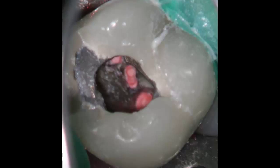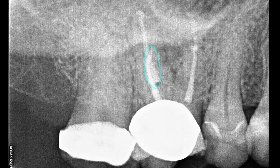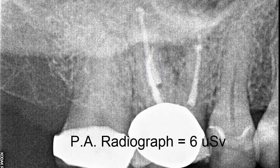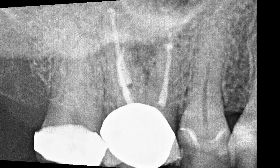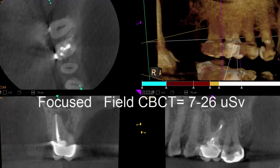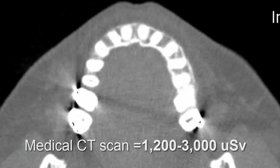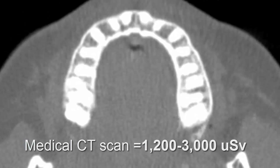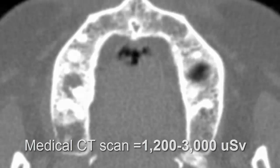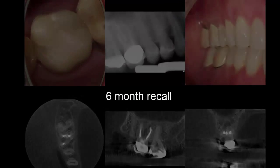In a month, she was asymptomatic. We sealed the tooth — there's the missed DB2. These radiographs are about 6 microsieverts of radiation. The focused field cone beam scan is about 19 microsieverts. The medical CT scan is a whopping 1,200 to 3,000 microsieverts. This is the patient when she returned in 6 months for a reevaluation, and she has been pain-free ever since.